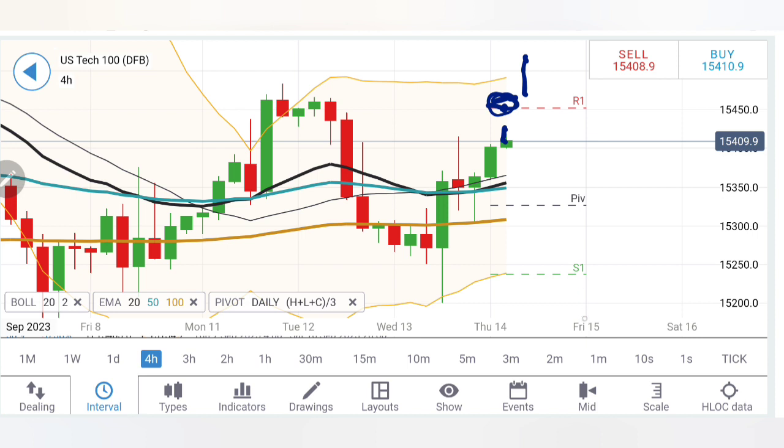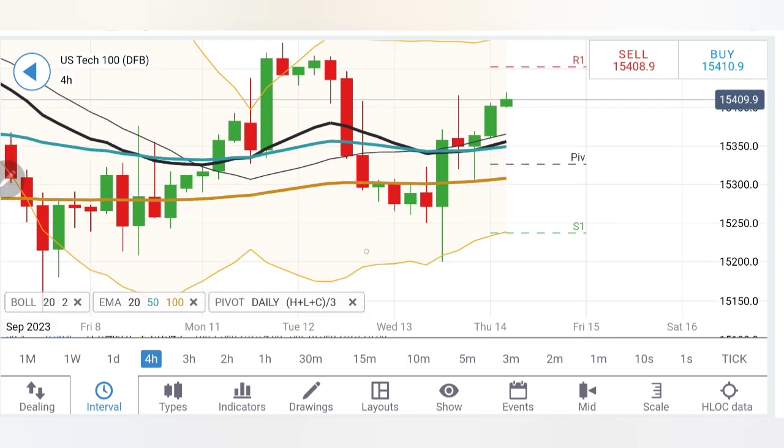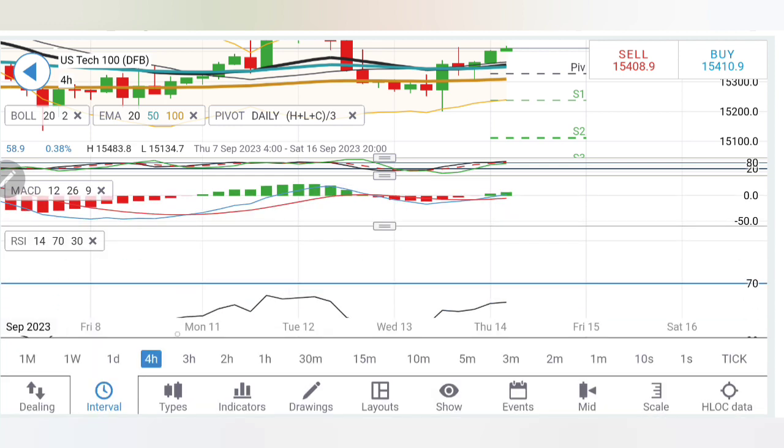Staying beyond this is where the bulls will try to take over. A buying entry can be taken at 15,420. On the downside, the 15,350–360 zone is very good. And then 15,330 and 15,300. This zone has become critical for Tech 100. As long as 15,300 is respected today, we are not going to treat this as bearish. Below 15,300 is where we can expect slight bearishness. Stochastic overbought, MACD divergent, MACD bullish looking upwards on the four-hour chart — good sign.